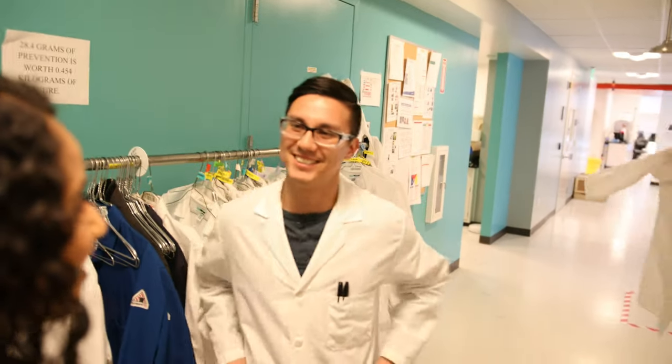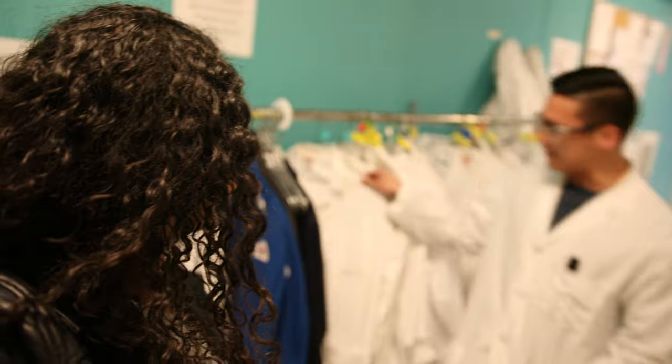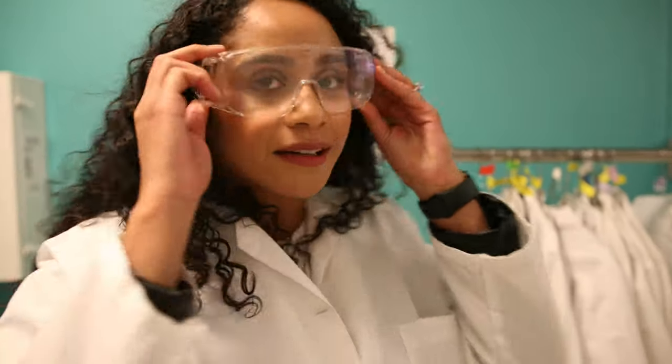I just got to the lab. It's super official in here, so I feel like I should whisper and not talk super loud, but I'm excited to see what's inside. We have to put on a lab coat and then we'll be on the way — so official. Lab coat check, glasses check.